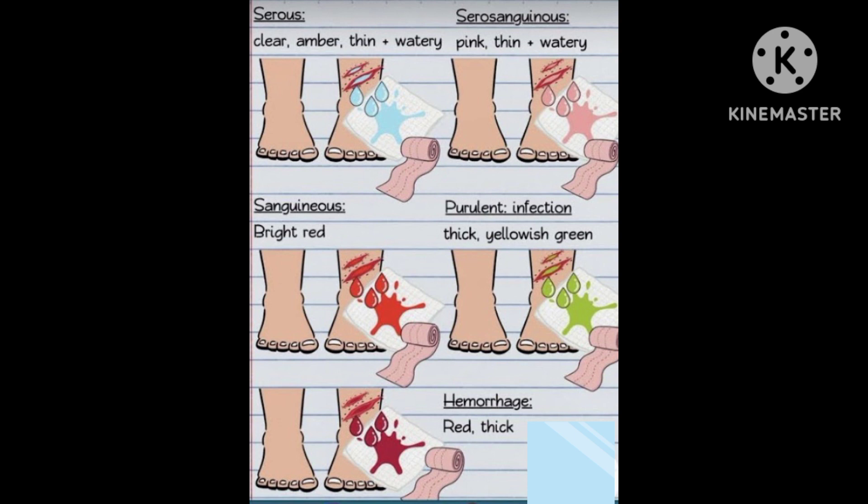Now we discuss the types of exudate. The first one is serous — it is clear, amber, or thin in colour, or maybe watery. Serosanguinous is pink, thin, or watery. The third type is sanguinous — it is bright red in colour and is present in cases of hemorrhage.